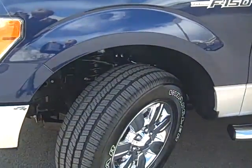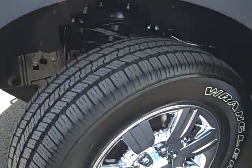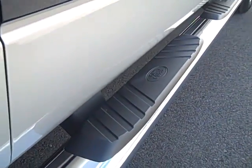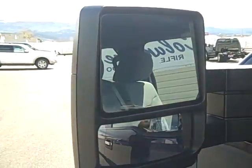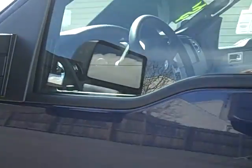For starters, we do have 18-inch chrome clad wheels, and there is a chrome package with a chrome step bar on this truck and the EcoBoost badging. These are power fold heated signal mirrors, and there is a Max trailer tow package with this truck.